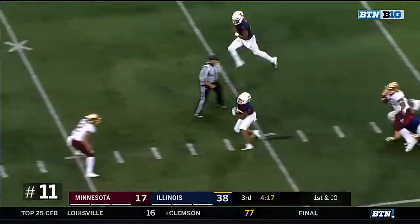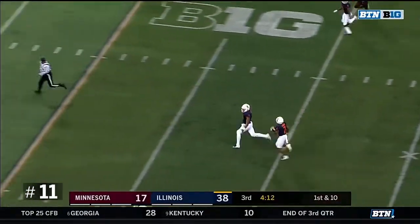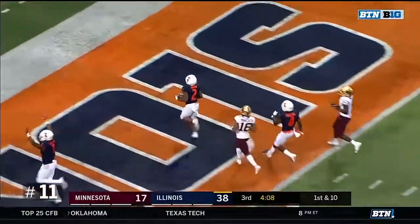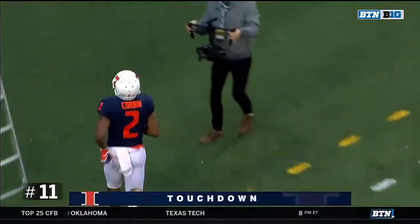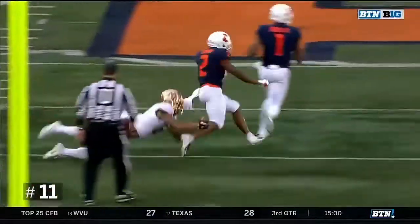Corbin, look out! Reggie Corbin with Busch leading the way. Out of the way, Busch. Touchdown Illinois! Watch Corbin, I told you. Look at him — I mean, if you're a safety, that's a nightmare.